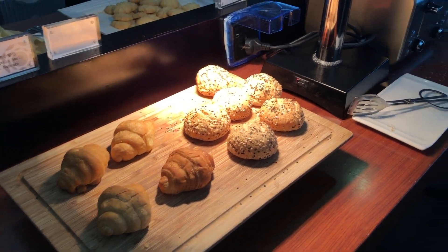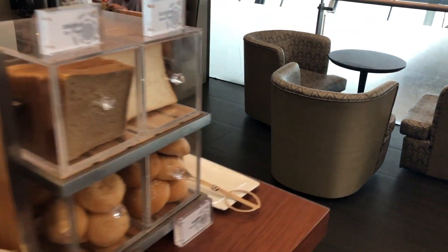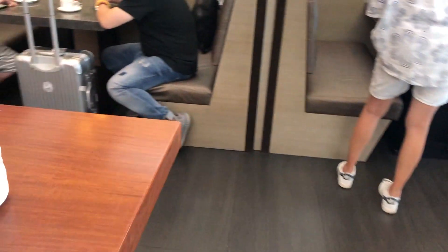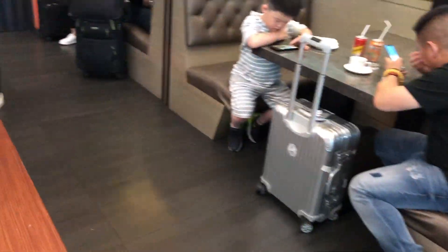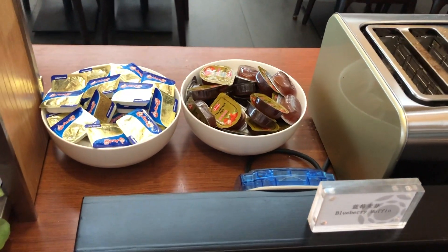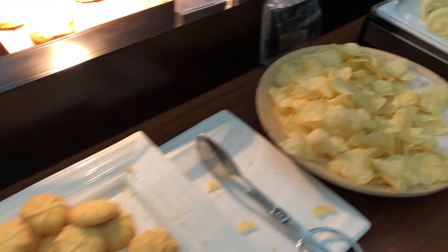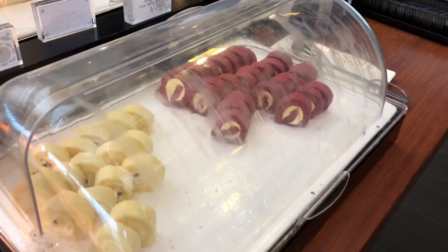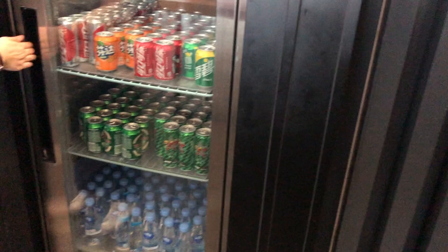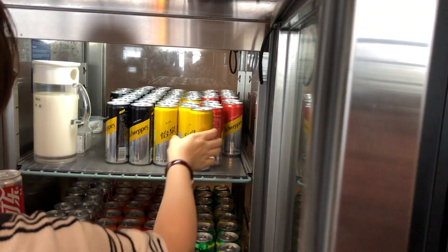Here you could find some sandwiches as well as some pastries. Inside the fridge, milk, sparkling water, mineral water, as well as beer could be found.